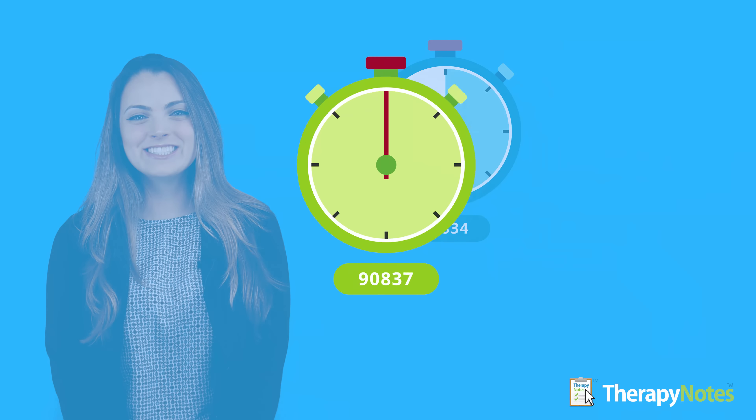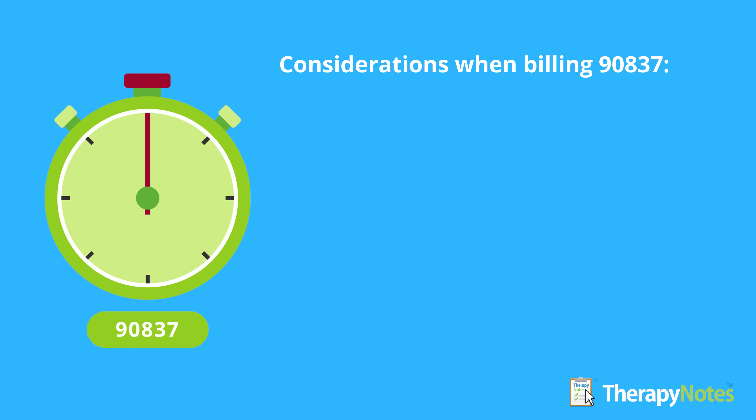Hi everyone, this is Heather from the TherapyNode Success Team. In this video, we'll be comparing the 90834 and 90837 billing codes. But first, a little context.